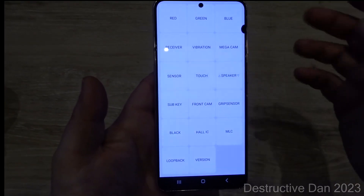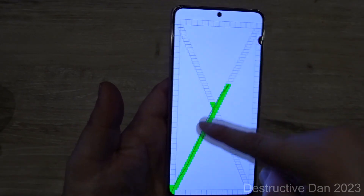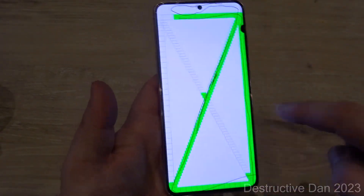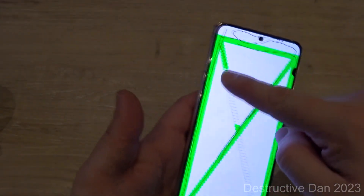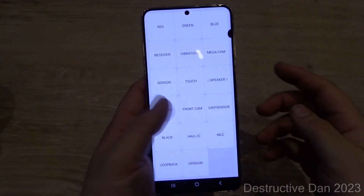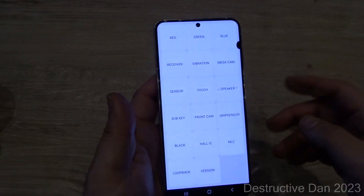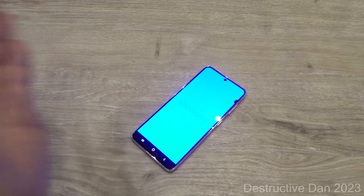You probably know this is the Samsung hidden test menu, and it is very important that you are aware of that when buying a phone like this, because you want to make sure everything is working as intended. As you can see, this is the touchscreen test and it will pass with no problem. It's a perfectly good working phone — it just has a couple of buttons and a plastic back, which isn't that bad.